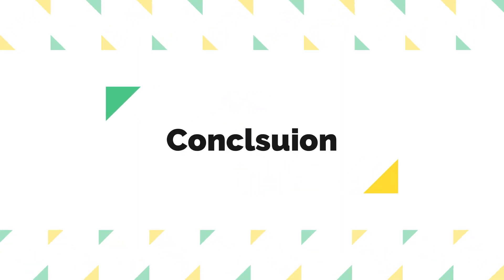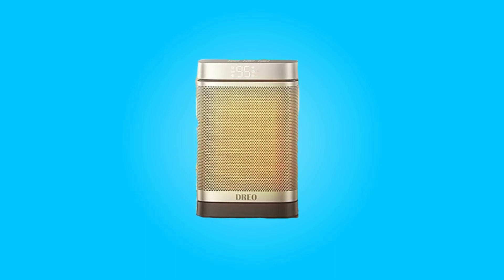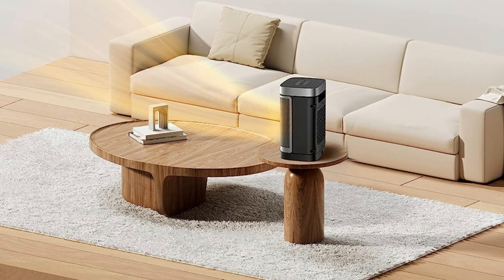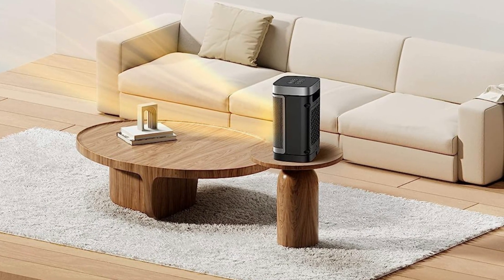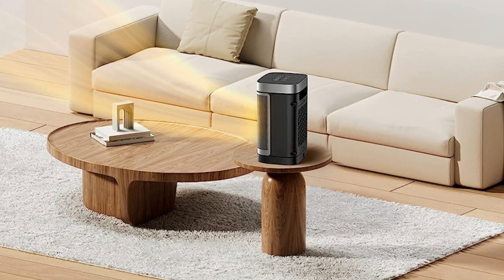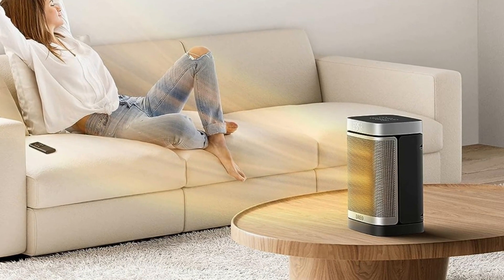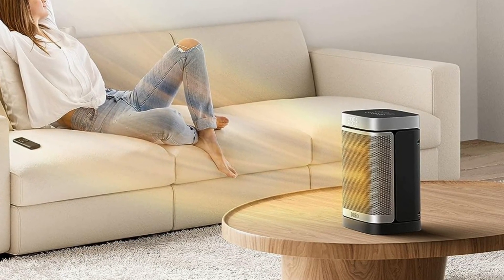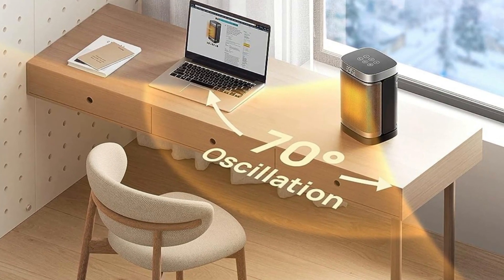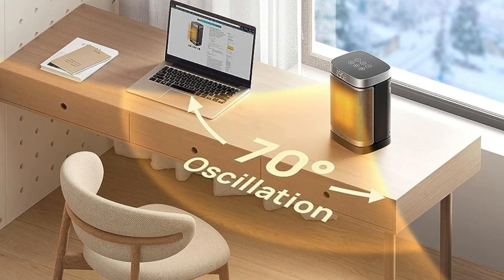The DRIO Atom One Space Heater is a reliable and efficient heating solution for your indoor spaces. With its rapid heating, safety features, energy efficiency, even heat distribution, and quiet operation, it ticks all the boxes for a top-notch space heater. Its compact design and portability make it a convenient addition to any room. With a 12-month default warranty extendable up to 30 months, you can enjoy warmth and peace of mind throughout the colder seasons.